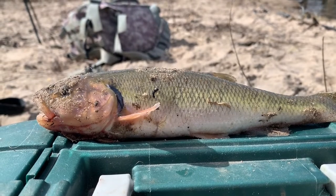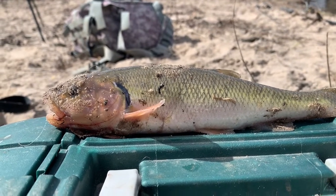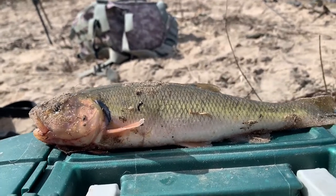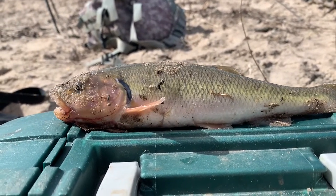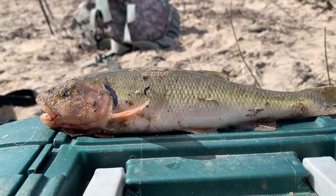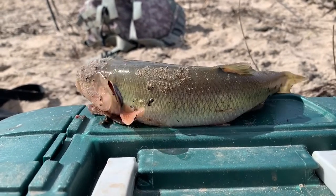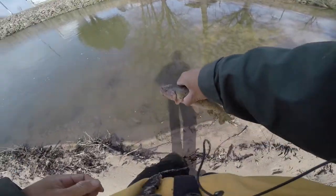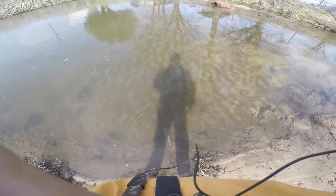This creek chub is wallowing in its defeat, wondering where it went wrong. 'I must get back in the water. I won't fall for it next time.' Lucky creek chub — I like you, so you're going back in the water. There you go, back in the water. Nice creek chub, swimming off. Back into the depths it goes.